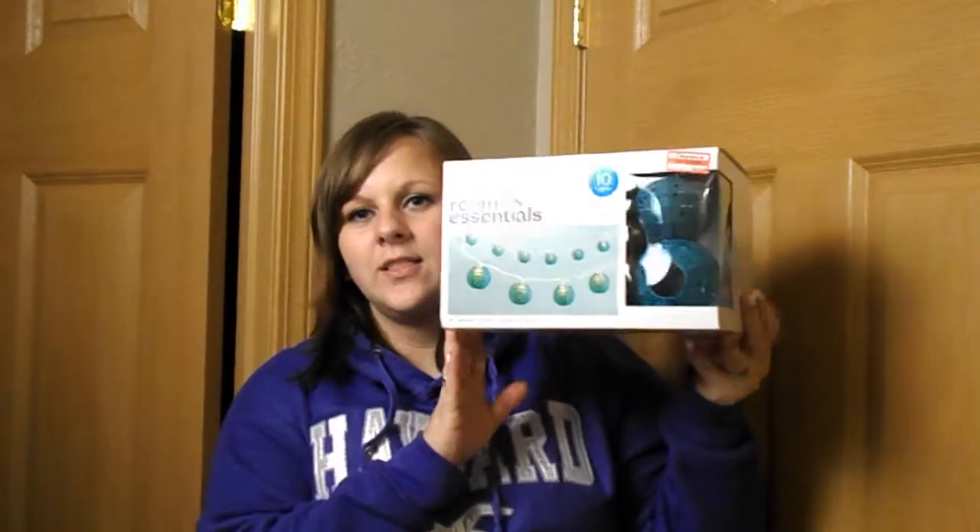With the baby theme, we're still working on putting together things for baby's corner. We got these cute teal lights. They were originally $15, but we got them for $10.50. I'm sure I'll do a little room corner tour for baby's things, so this will definitely be part of that.